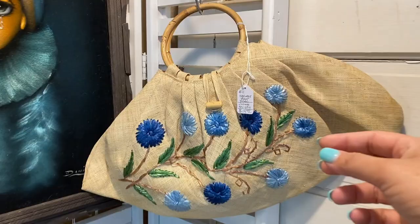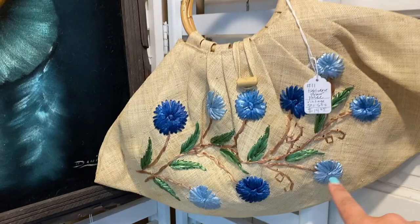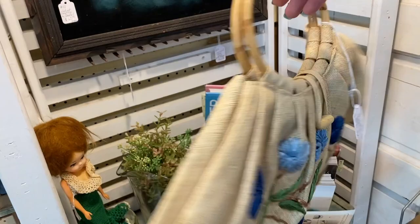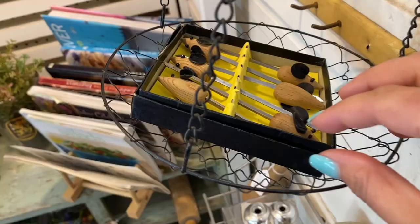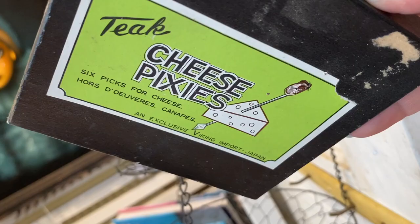Gorgeous hand-woven bag. It's got really fun handles on it and it's only $14.95 — this is going to be a perfect summer bag to add to my shop sale. These little mice are so cute. I've seen these before on Instagram but I've never found them, especially in the original box. Look at how adorable they are. They're $14 for the whole set. I don't know if I'm going to keep these or sell them yet, but I'm definitely getting them.